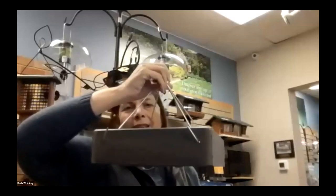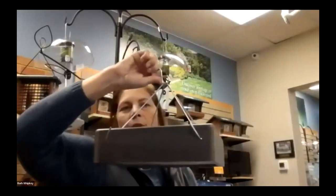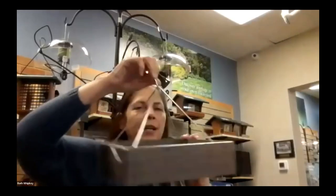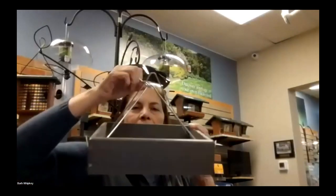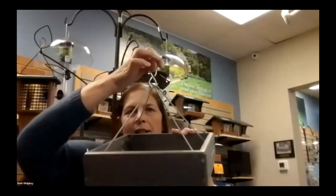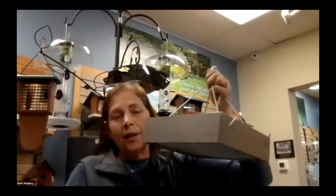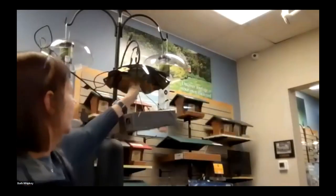A tray feeder is basically just going to be a tray. All of our birds can eat from a tray. Tray feeders come in all different sizes and shapes — they can be square, round, or rectangle. You can have them free hanging or mounted on a pole. I do recommend covers on tray feeders just to help protect your feed.